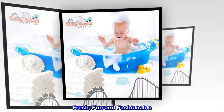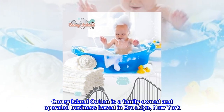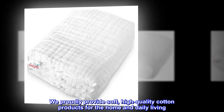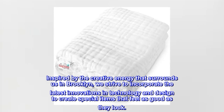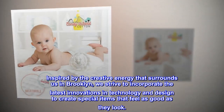Fresh, fun and fashionable. Coney Island Cotton is a family-owned and operated business based in Brooklyn, New York. We proudly provide soft, high-quality cotton products for the home and daily living. Inspired by the creative energy that surrounds us in Brooklyn, we strive to incorporate designs that feel as good as they look.